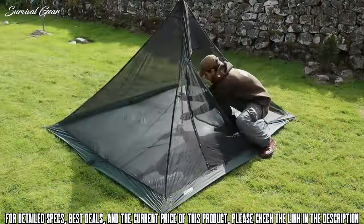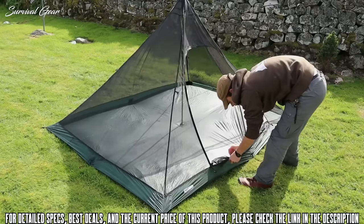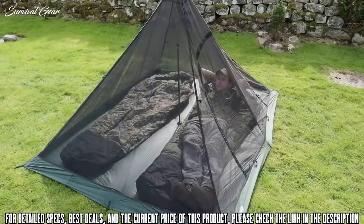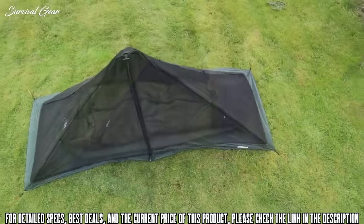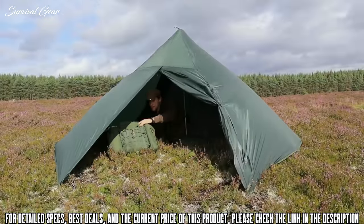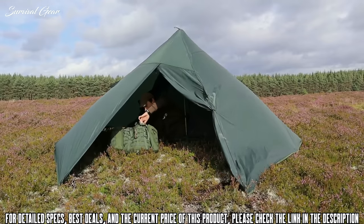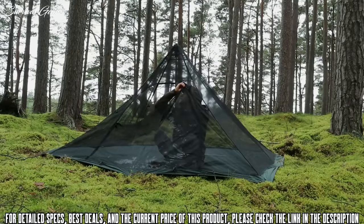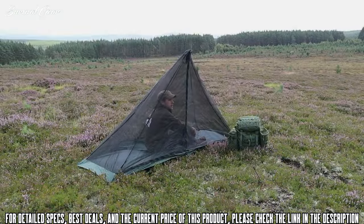The XL Pyramid Mesh Tent provides a roomy and fully bug proof shelter big enough for two people plus plenty of gear. The Solo Mesh Tent is designed for one person and allows a spacious porch area within the tent, great for storing gear or cooking in bad weather. Both Mesh Tents can be set up by themselves if you're just looking for a quick bug proof space on a dry evening, so you can still enjoy the view without being eaten.